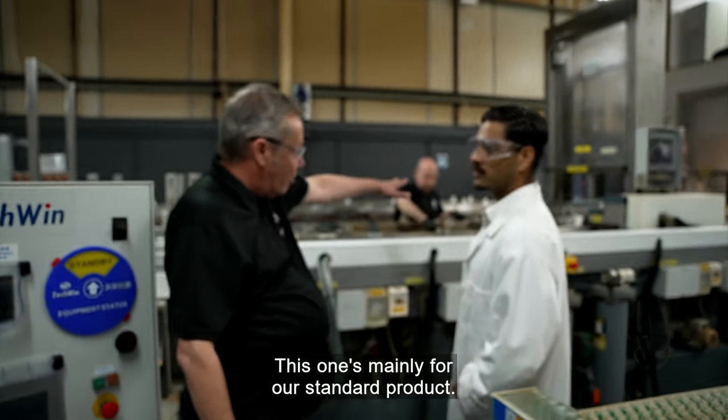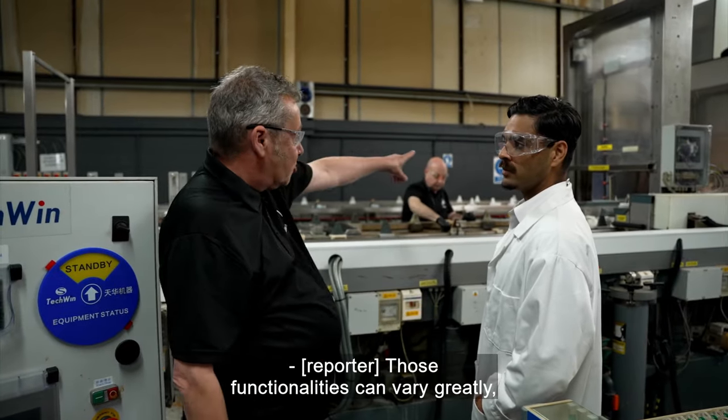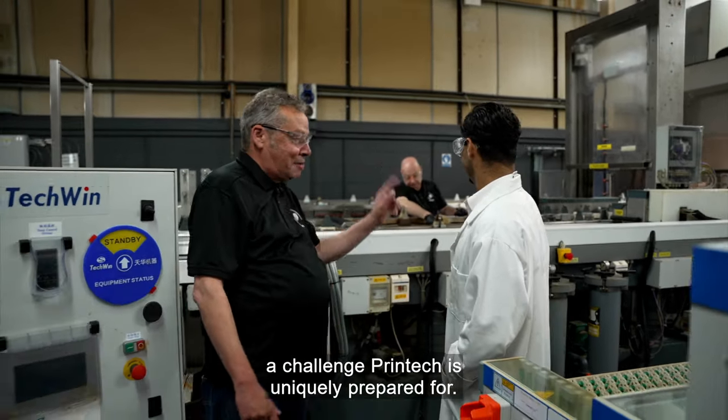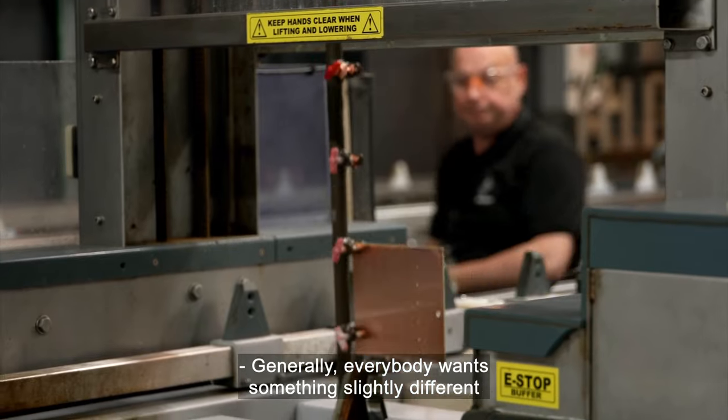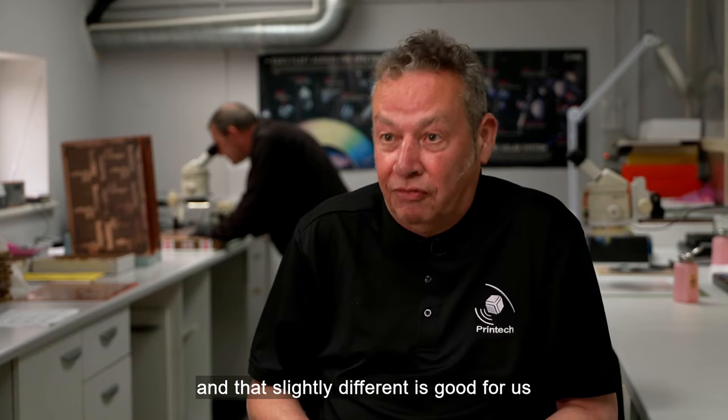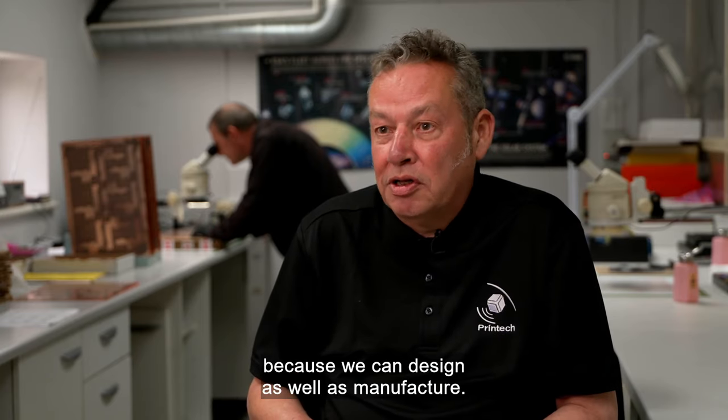These are automatic lines — this one's mainly for our standard product. Those functionalities can vary greatly, a challenge Printek is uniquely prepared for. Generally everybody wants something slightly different, and that slightly different is good for us because we can design as well as manufacture.